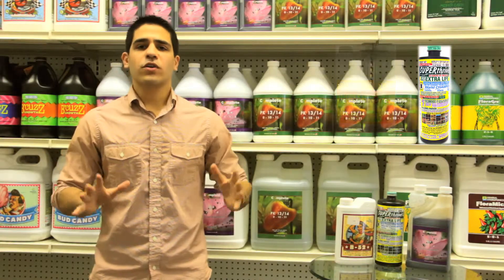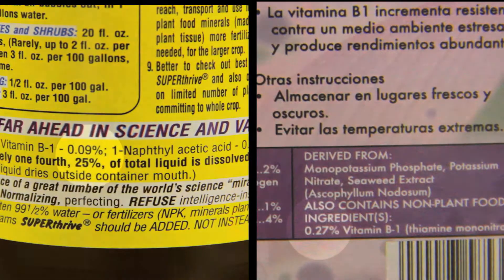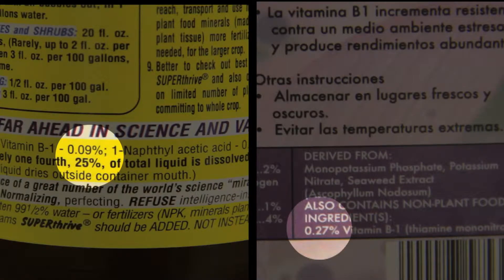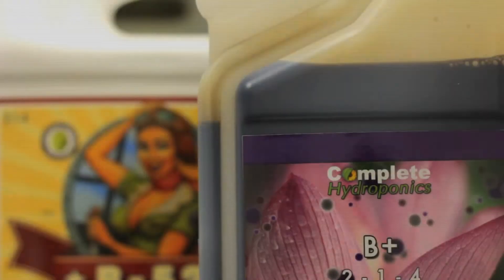All of these fall short of Complete Hydroponics B Plus. B Plus is three times more concentrated than Vitamix Plus and Super Thrive, and also uses higher quality ingredients and better sources than Advanced Nutrients B52.